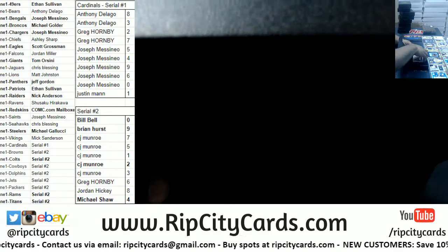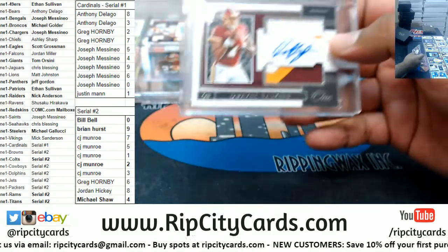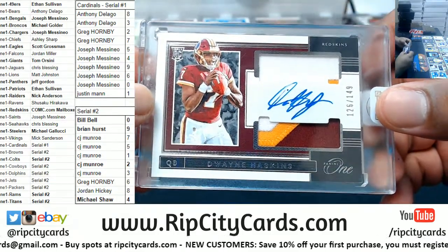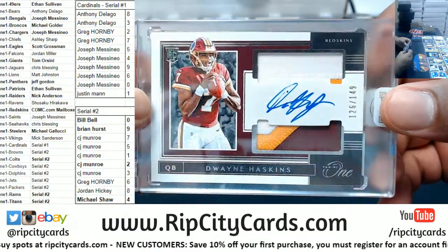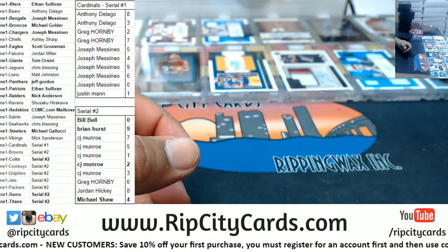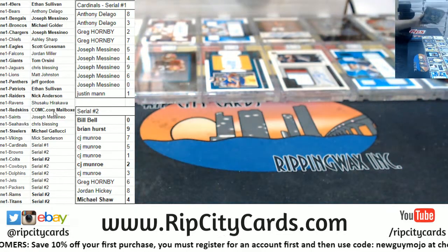If we can get it filled, then yeah. After this case I don't think we'll have a problem filling them. Dwayne Haskins of the Redskins, numbered to 149. Nice three-color patch on there too — rookie patch auto situation. Another hit for the Redskins.